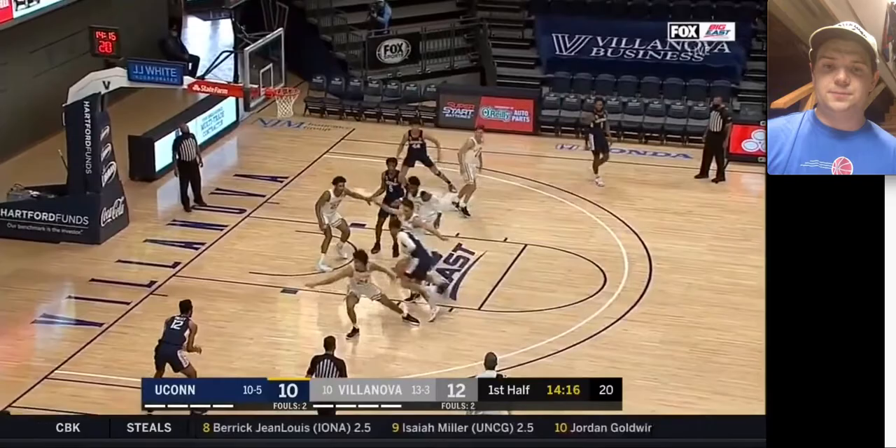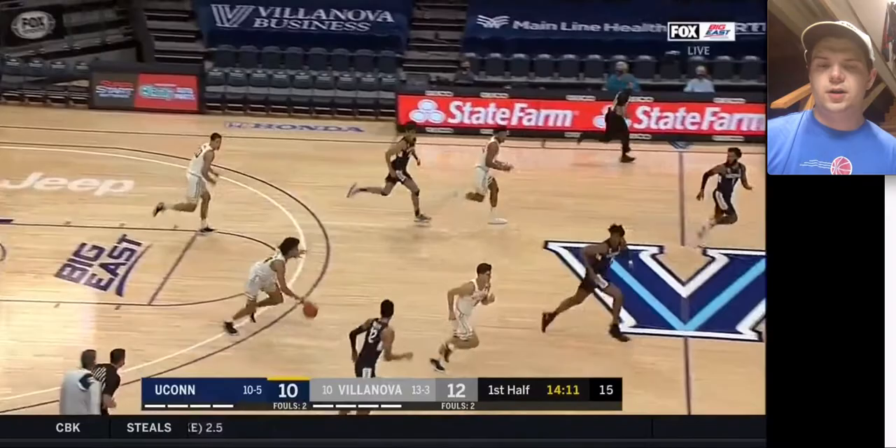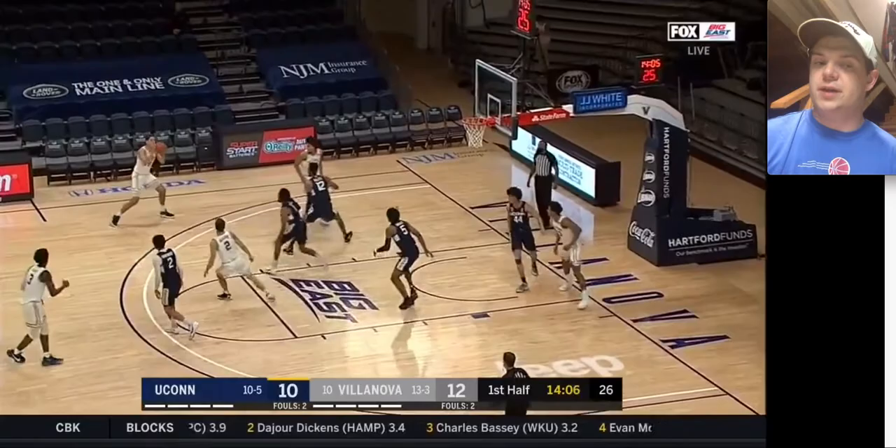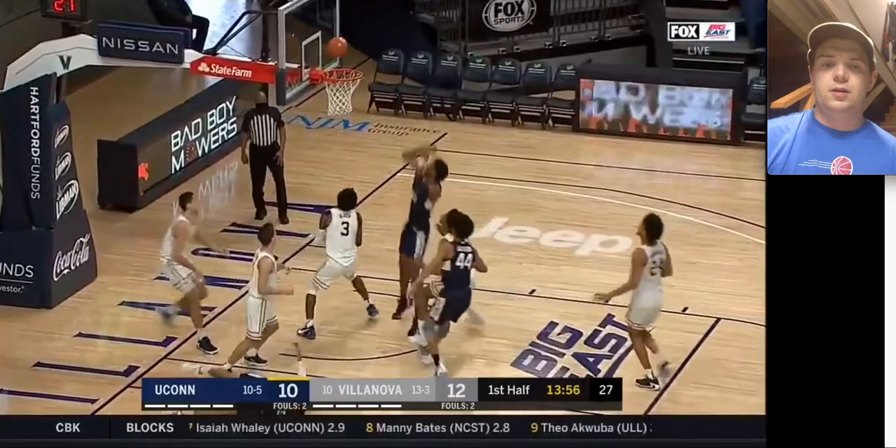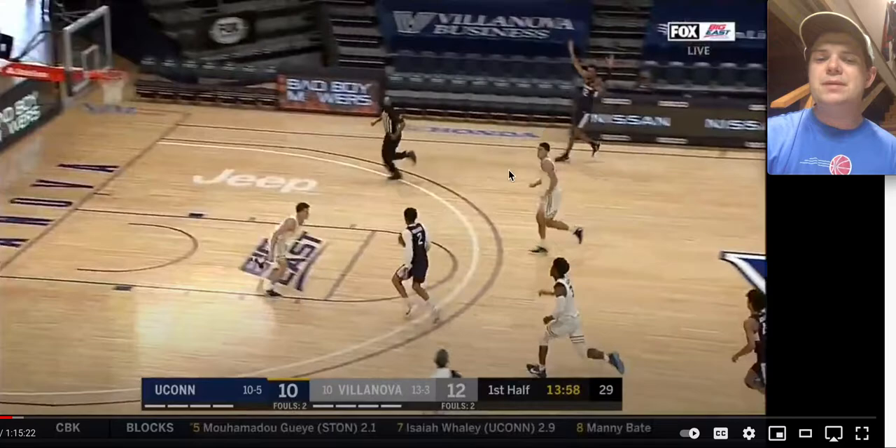Your evaluation of Bouknight — as we see him get trapped in the corner and turn the ball over — should probably be tied to how good of a scorer you think he can be in the NBA. Personally, I'm pretty high on him. I'll probably have him in the lottery. Right there — this is just a ridiculous finish that not a lot of guys have. Maybe he has this open three right here, so we're missing some passing opportunities, but this finish is just ridiculous.